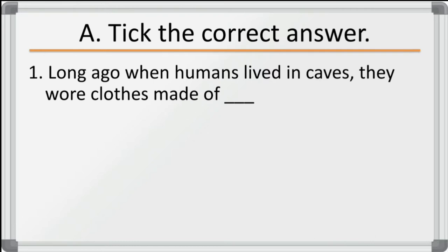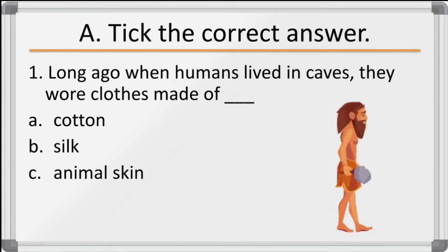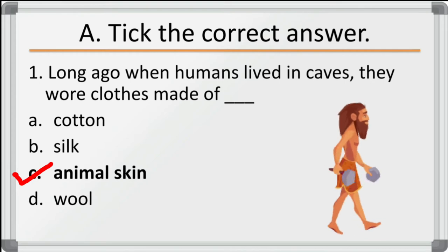First question: long ago when humans lived in caves, they wore clothes made of — options are cotton, silk, animal skin, and wool. The correct answer is animal skin. So long ago when humans lived in caves, they wore clothes made of animal skin.